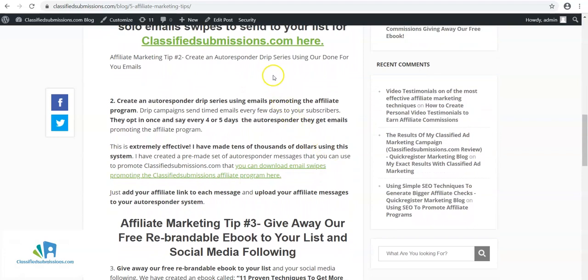Next, and kind of similar to that, is to create an autoresponder drip series using our follow-up messages. You can download the affiliate marketing messages we use at classifiedsubmissions.com — messages that people will get every four days or so if they subscribe to our newsletter, explaining the benefits of the service. If you have your own autoresponder service and series, you can add all or some of these letters. So every few days, people can receive follow-up messages about this affiliate program, mixed in with your other programs or your own original emails. We have pre-written emails you can use within your autoresponder system at your discretion, and that can help generate affiliate sales.